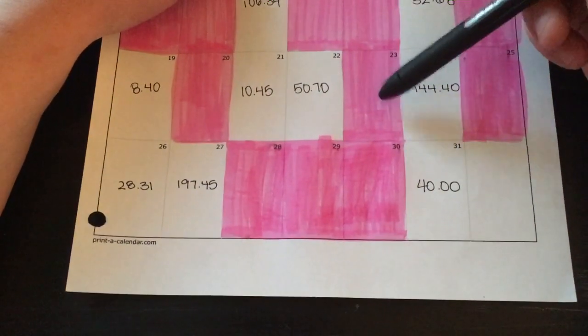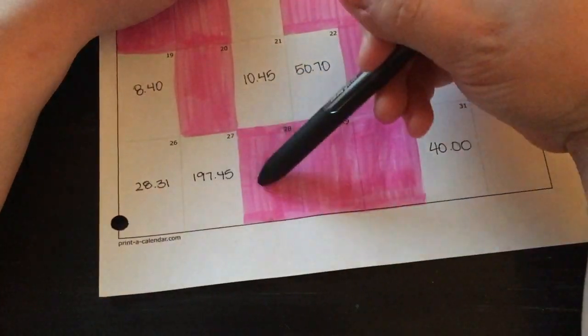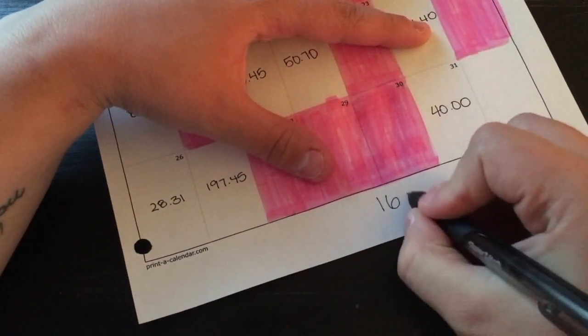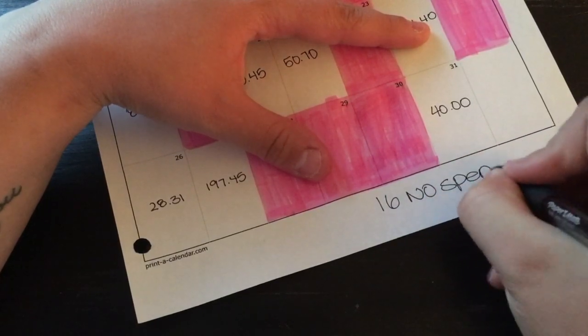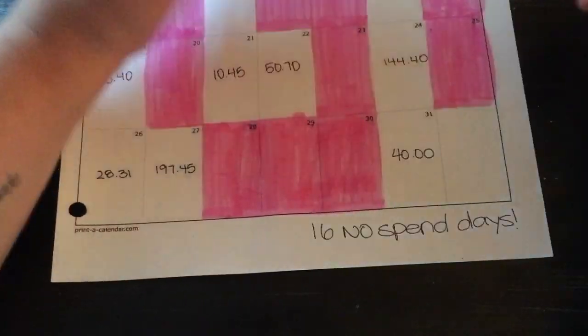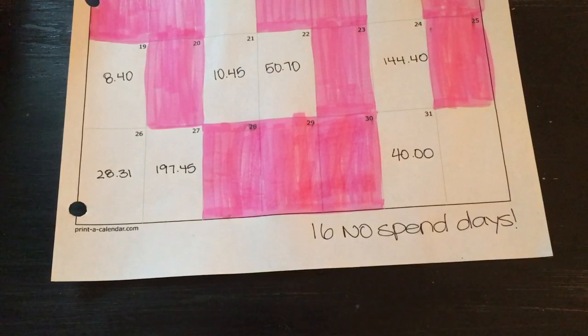So if the 23rd was 12 no spend days, that's 13, 14, 15, 16 — so 16 no spend days! I beat my personal goal. I think it was 10 no spend days in June, 12 in July, and now 16 in August — so that is awesome.